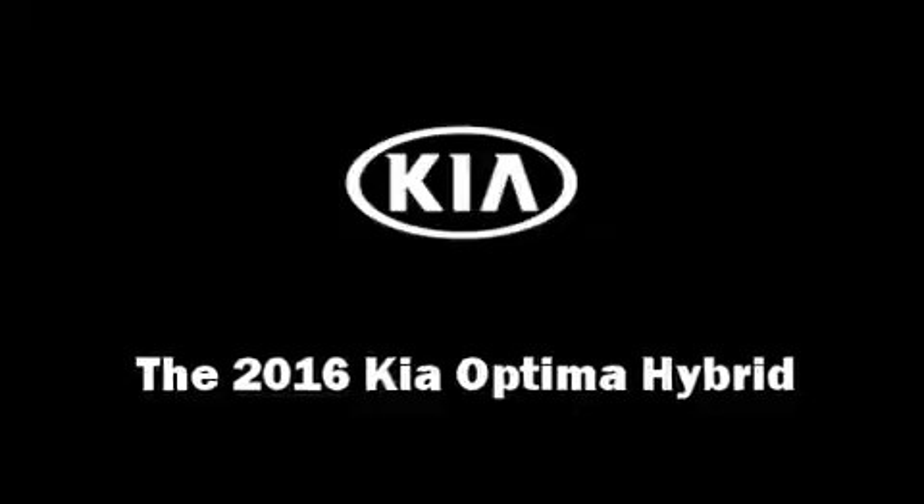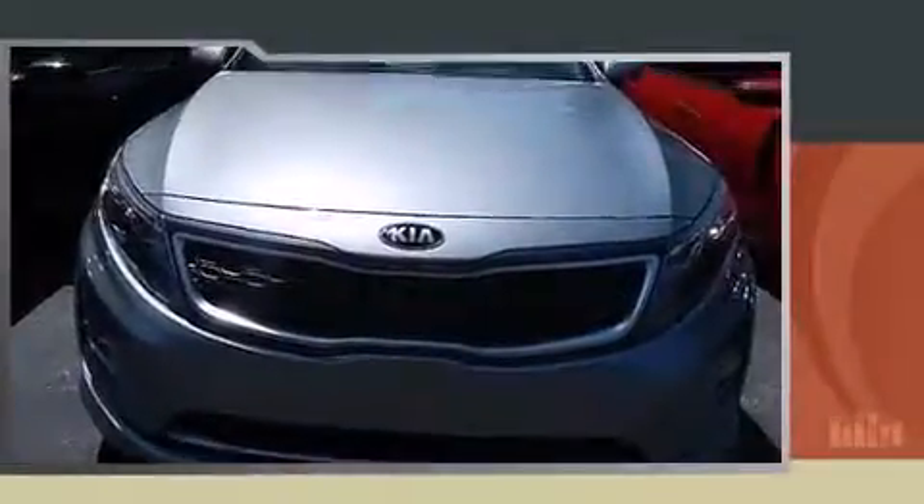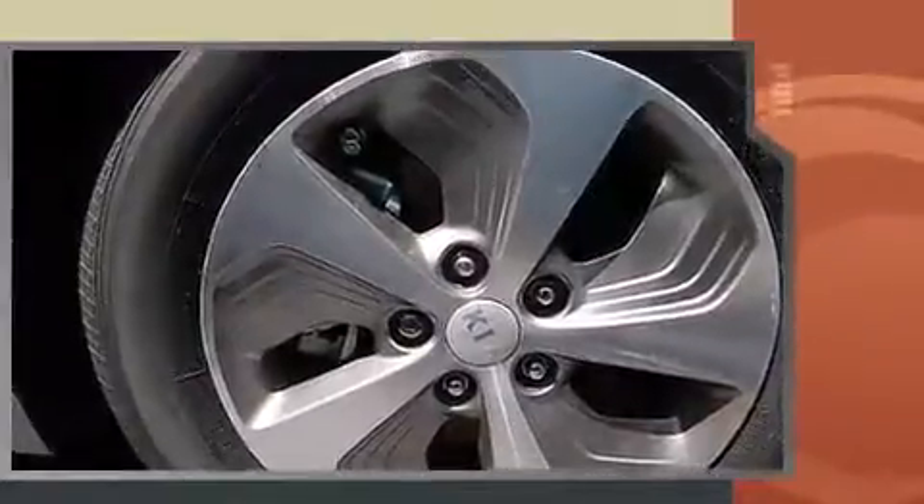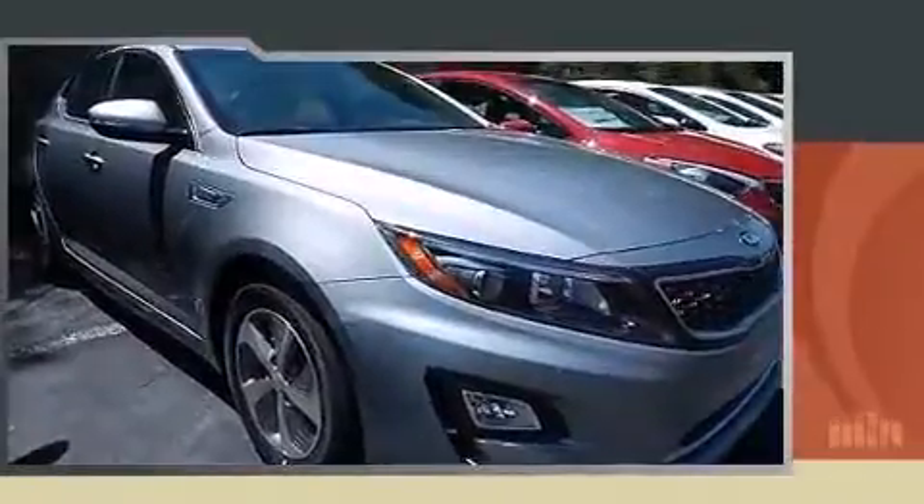You can expect a lot from the 2016 Kia Optima Hybrid. This four-door, five-passenger sedan is ready to drive off the showroom floor. It features a front-wheel drive platform, an automatic transmission, and a 2.4-liter four-cylinder engine.